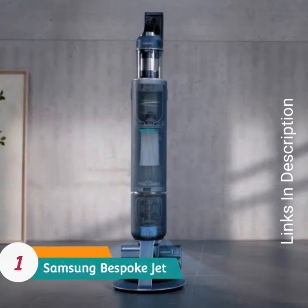Samsung Bespoke Jet — auto emptying and color options. Buy this for its powerful, attractive, and great features.